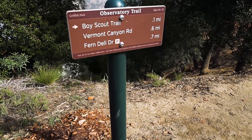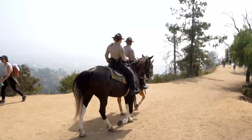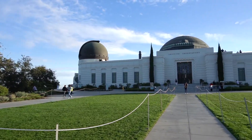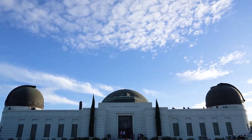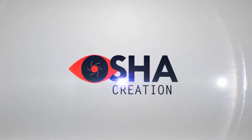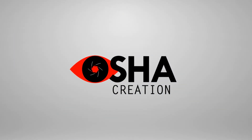The Griffith Observatory also has a hiking trail with beautiful views. Admission to the building and grounds is always free. Thank you.